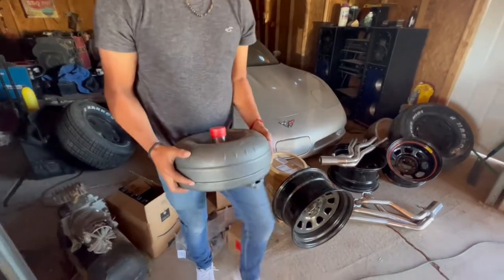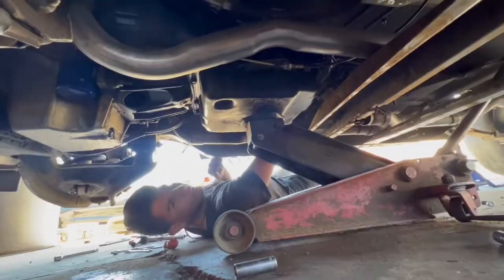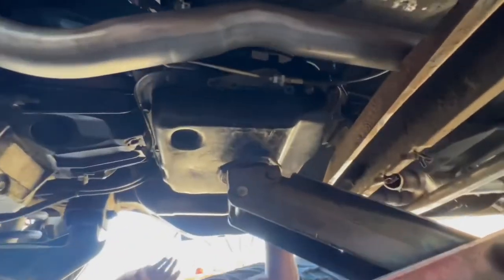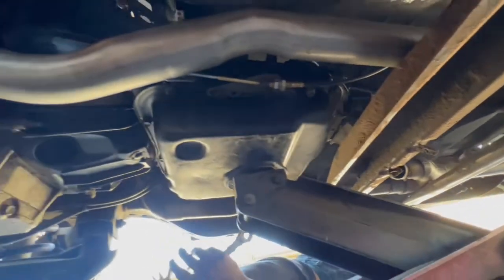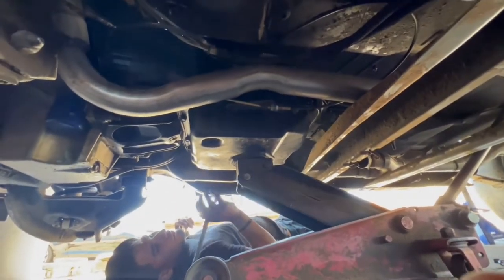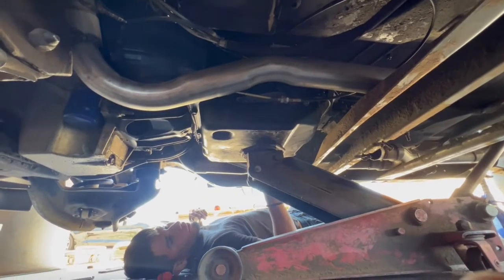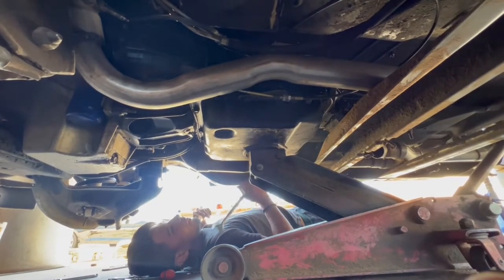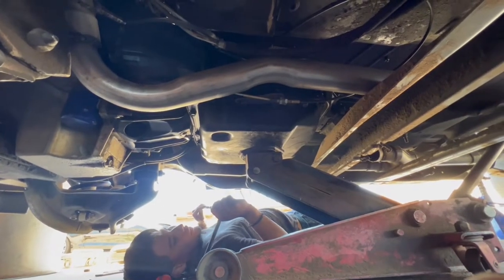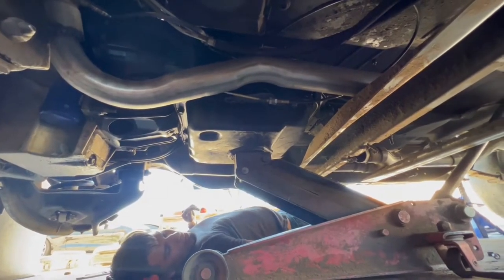What's up homies — as you can see, we just finished installing this transmission on the ground, because we don't have enough money for a lift. Kinda sad. We just need to turn the cushions off, slap on some headers, see how we do, and deal with the driveshaft.